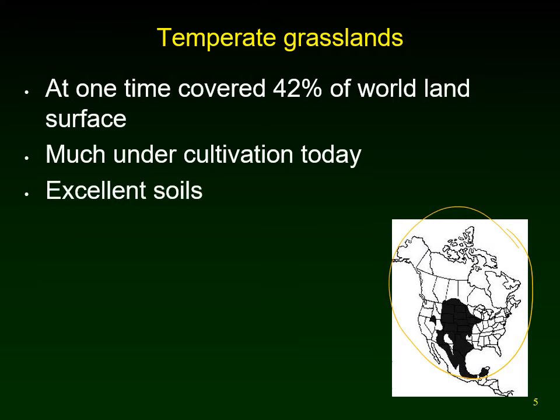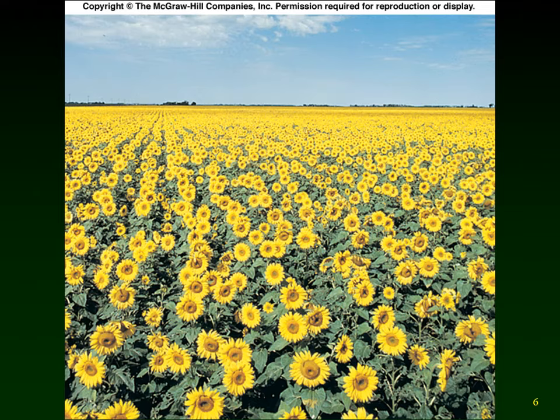These grasslands have excellent deep soils that produce a lot of plant material, which dies back in the fall. Soil organisms then reincorporate all those nutrients down into the soil, creating a very rich layer. Unfortunately, the diversity is lost — we have replaced it with monocultures of one thing grown over acres and acres, where once there were thousands of different species.